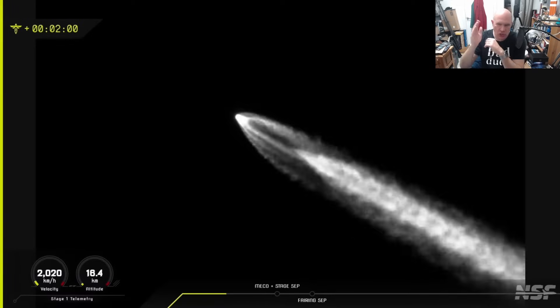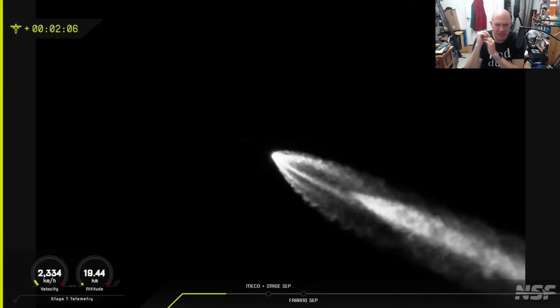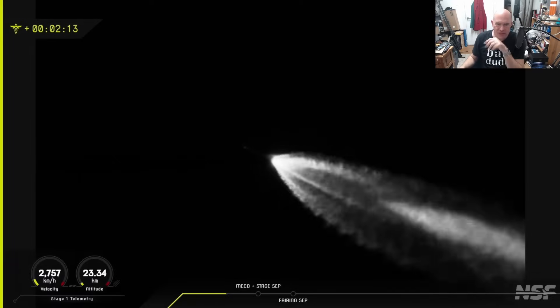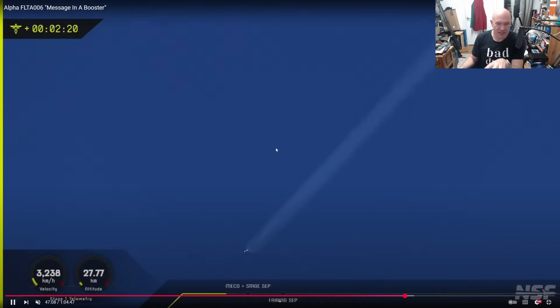Initially it took off, arcing out south across the Pacific Ocean, picking up speed. As it approaches staging, the second stage is going to have to fire. This is a thermal camera — you can just about see the tip of the rocket here and the base of the rocket. Notice how much brighter the base is.